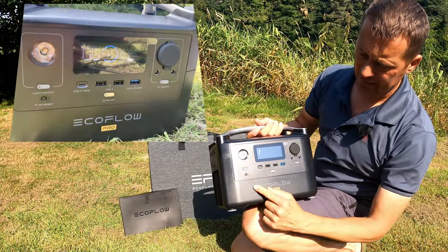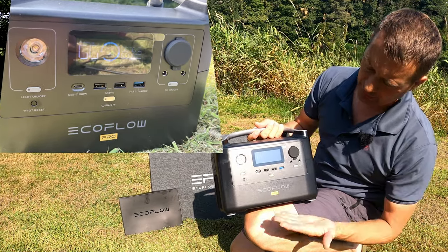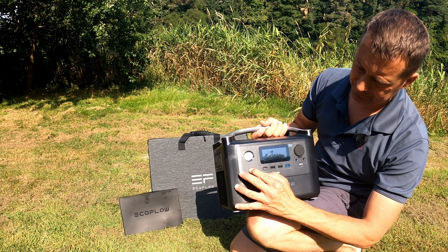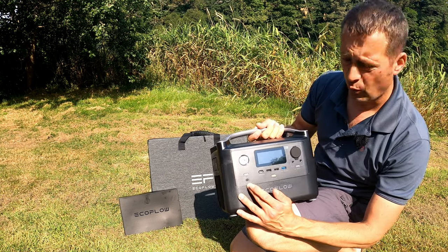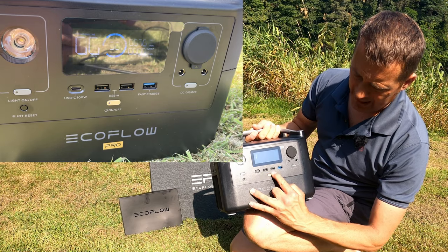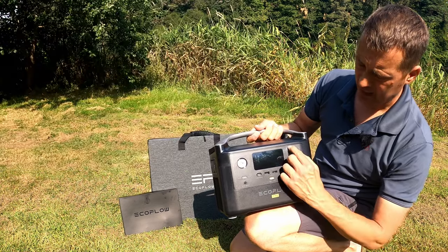Here's the unit itself — power on. The unit is on now, it's at 30%. There's a light there, light on and off. That's IoT to reset, that's for the Wi-Fi to connect it. You've got a USB-C charger there, two USB-As, and a further fast charge port.